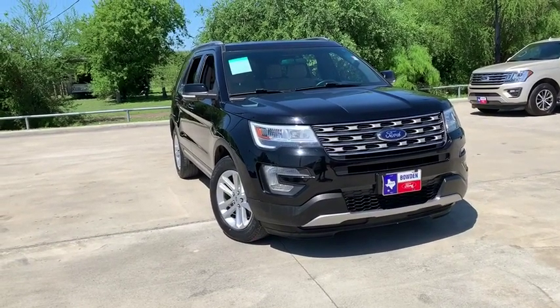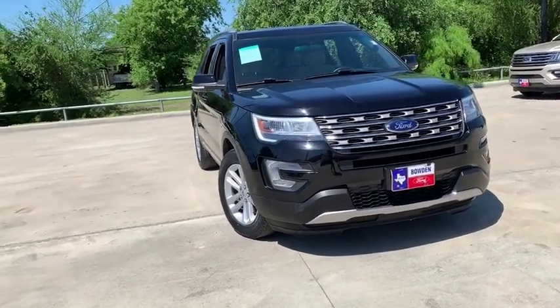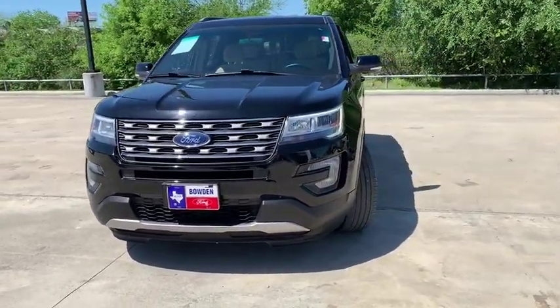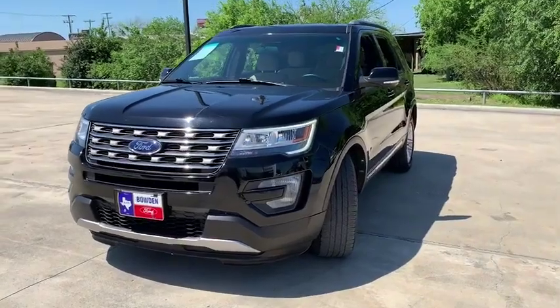The 2017 Ford Explorer. You've got a lot of capabilities to call on in a Ford Explorer. Don't underestimate your choices. This vehicle has less than 35,000 miles.